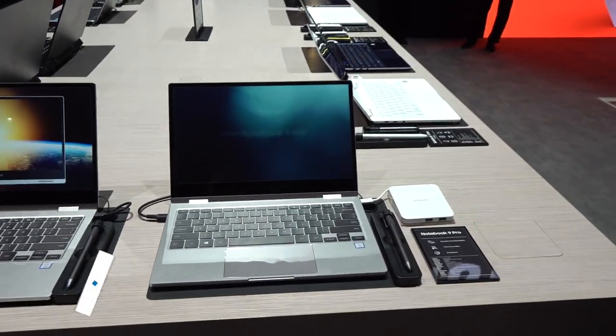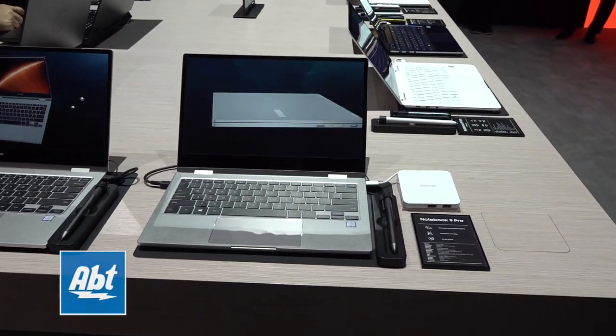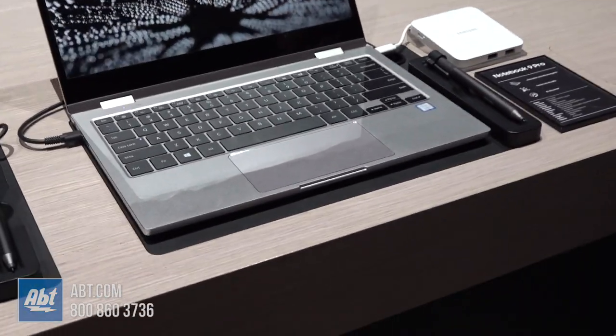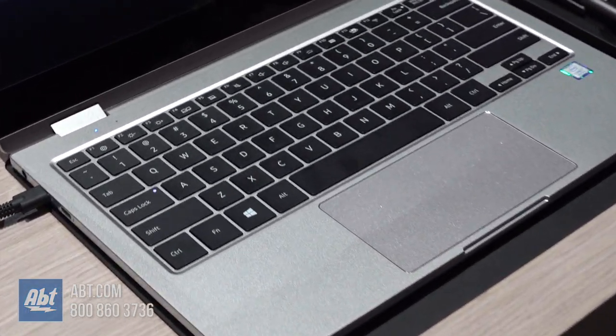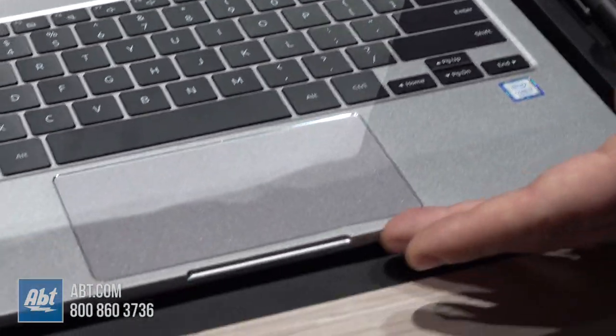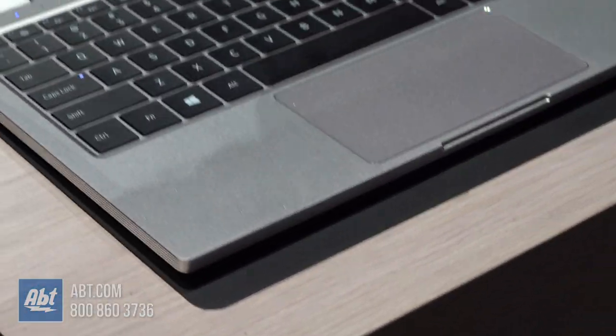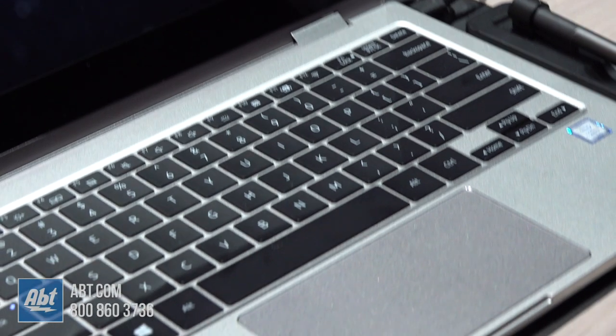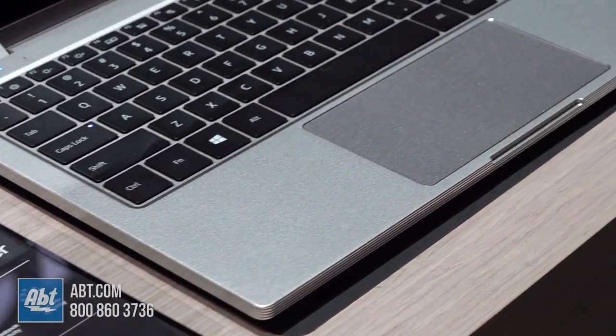This is the new Notebook 9 Pro. Our Notebook 9 Pros in the past have always been our flagship line — a very generous helping of RAM and storage and a beautiful display. These continue that tradition. They're under 3 pounds, and if you run your hands along the side, this is an all-metal chassis. It's really gorgeous.